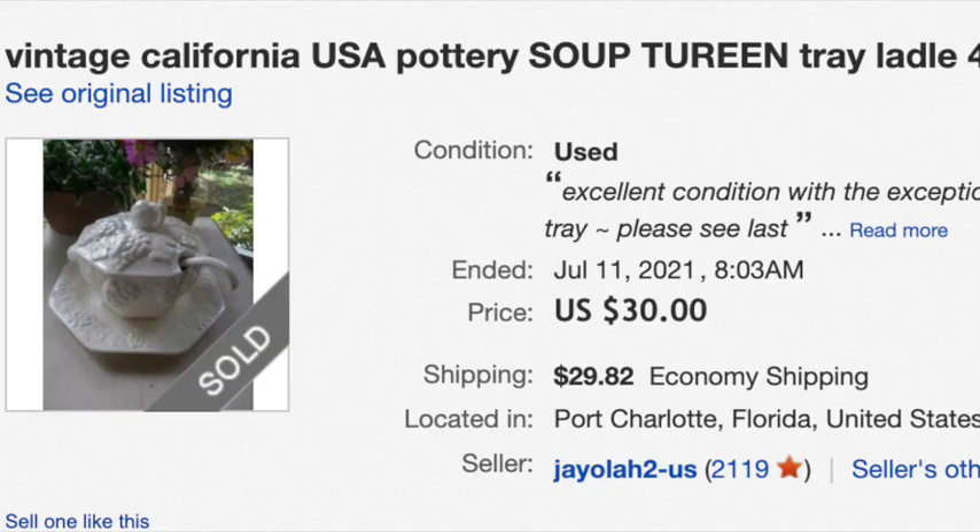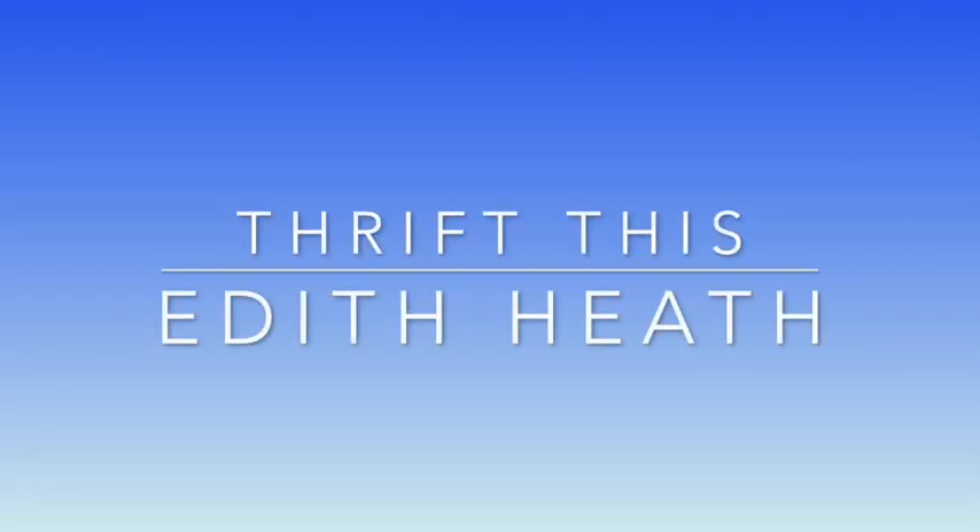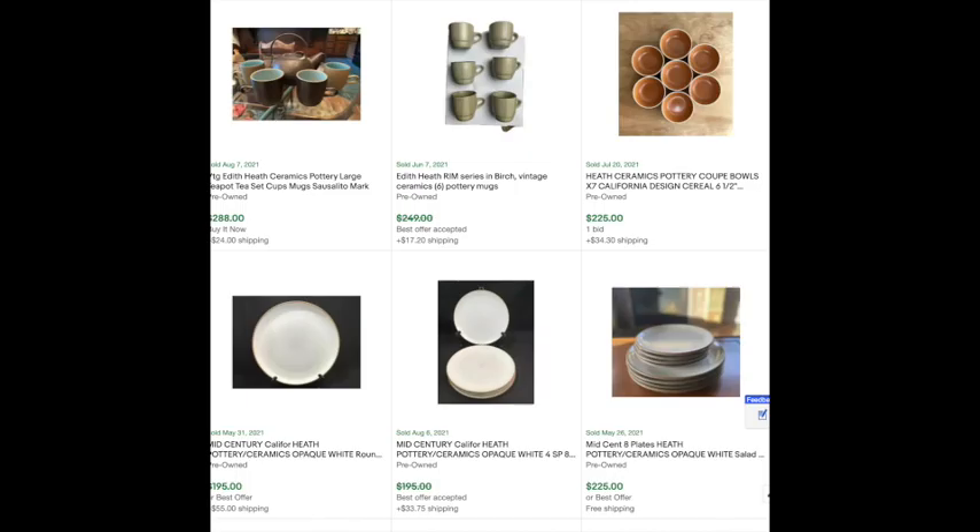Like this soup tureen — but when I searched by sold, highest to lowest, there weren't quite as many results. These corn cob holders are pretty cool though, so keep an eye out for those because $45 is nothing to sneeze at. But what I thought we could start looking for instead is Edith Heath.